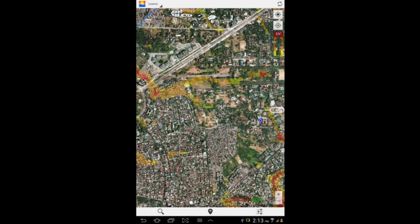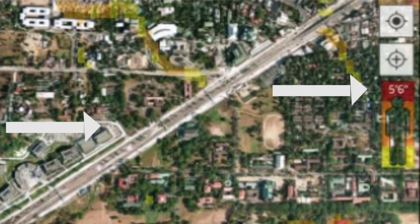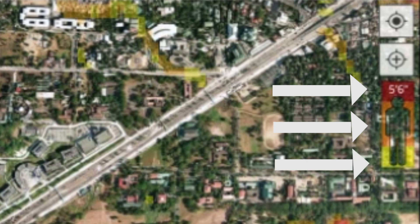The flood levels shown in the ARCO app are categorized in red, orange, and yellow. Areas marked in red in the ARCO map are extremely dangerous.